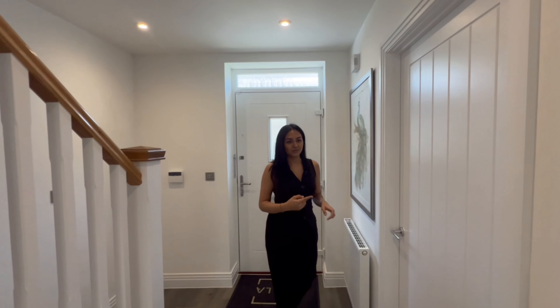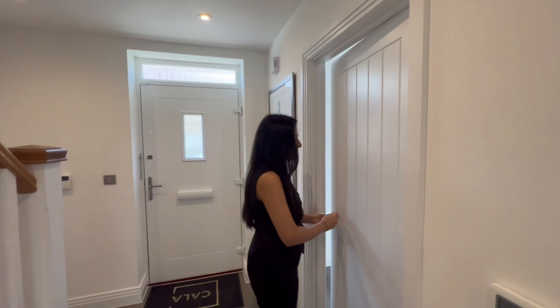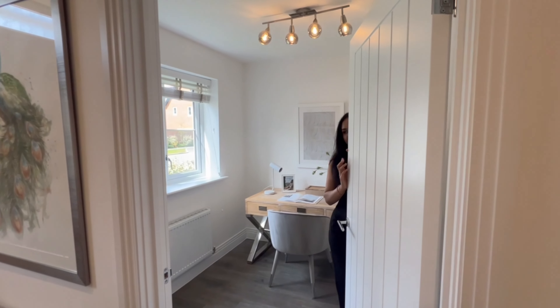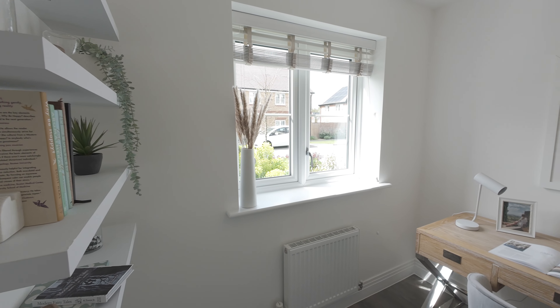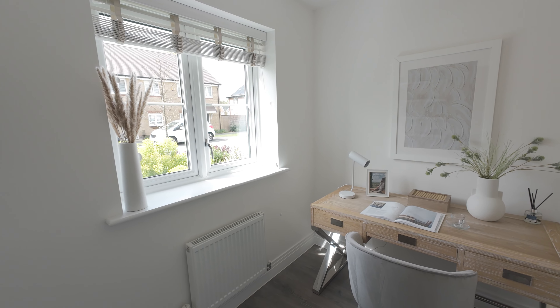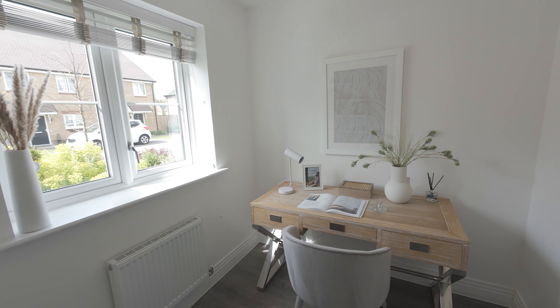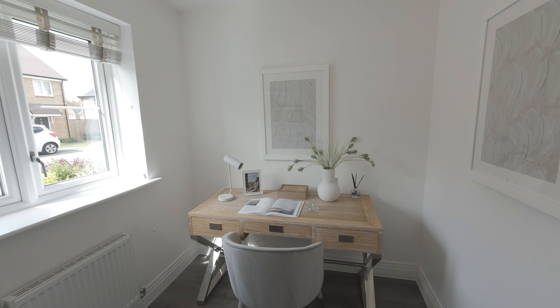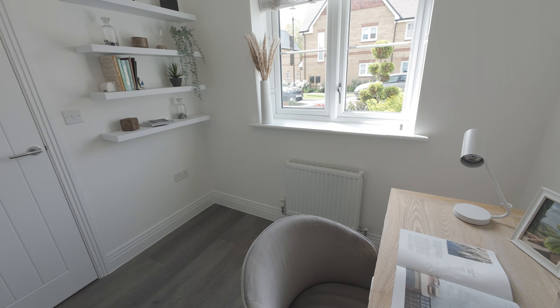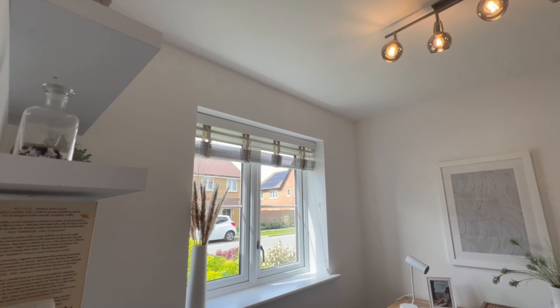I'm going to head into our first room, the study. All of the doors in the property are fire rated and painted white, as is all of the woodwork. The study is quite generously sized — we can fit about two desks and a bookshelf in here. The double glazing windows at the front bring in plenty of natural light.